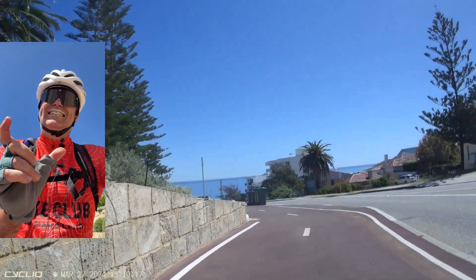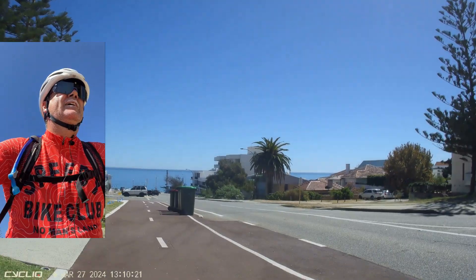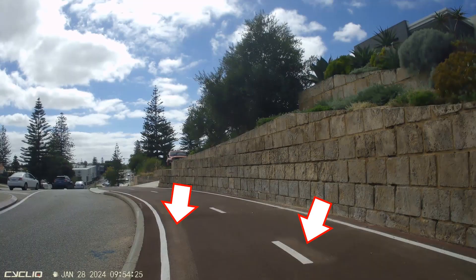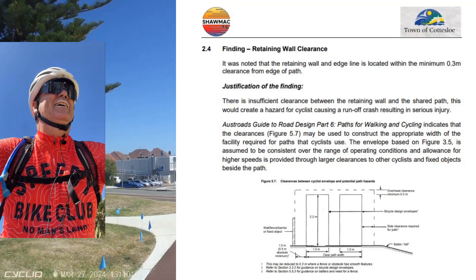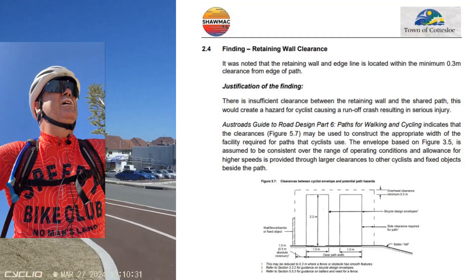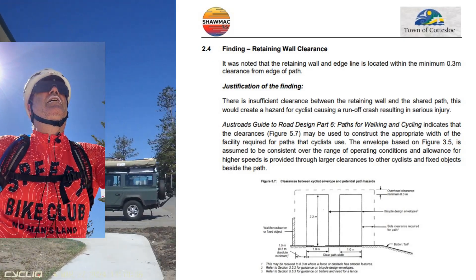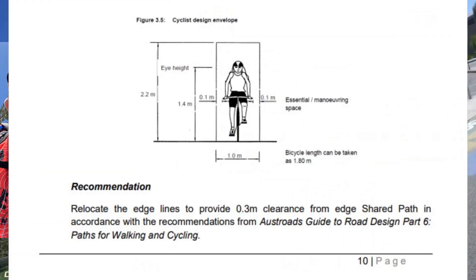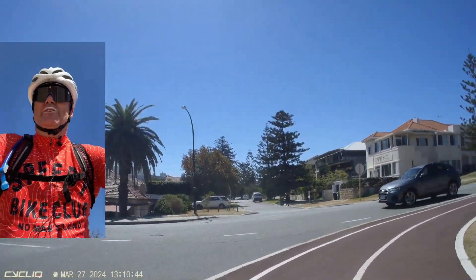They've moved them across 10 centimetres towards the road, and the reason they did that is because the auditors found that the pavement markings were too close to the wall. So there was a chance that someone riding along there like I just did would catch their handlebars or their pedals on that retaining wall and have a crash.